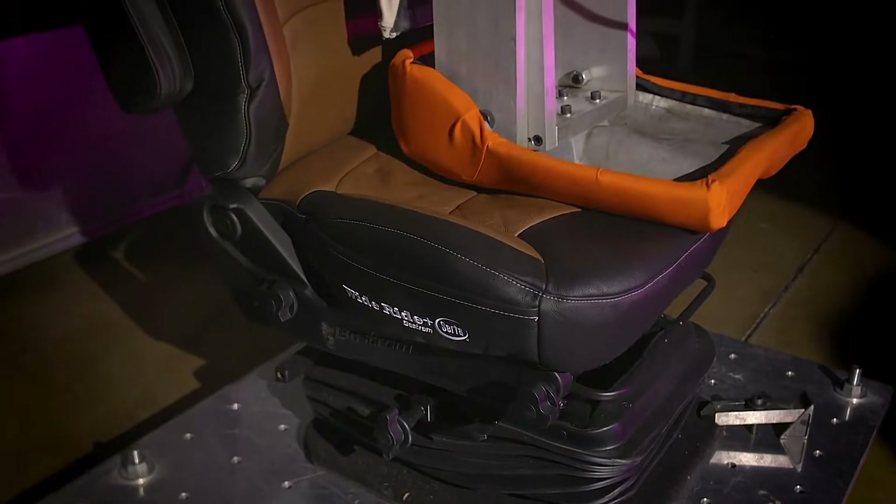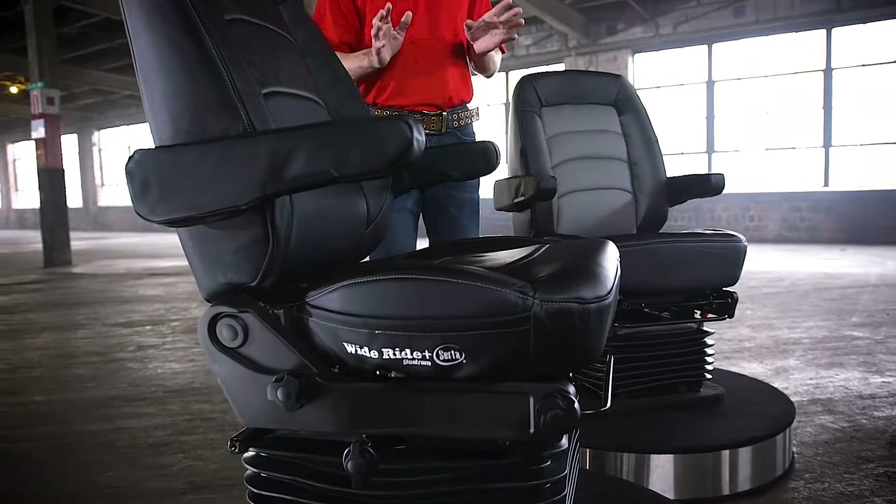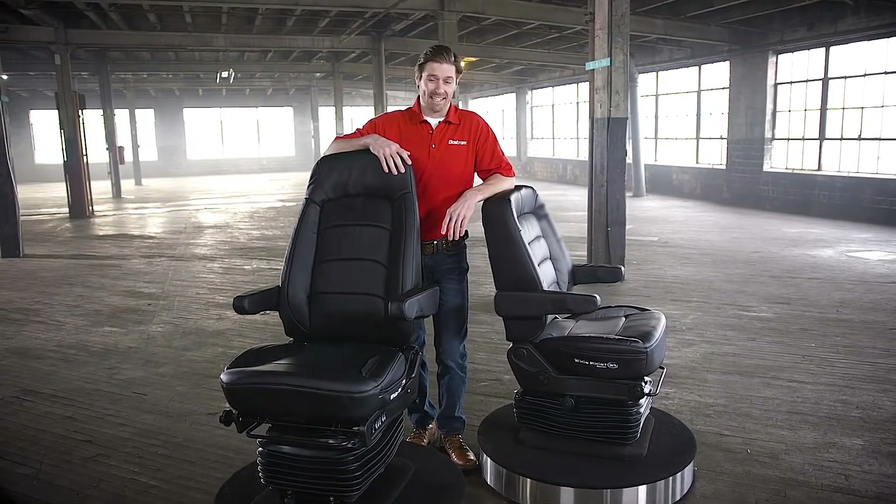On top of that, it offers built-in pockets for maps and gadgets, and if the customer wants, it can even be heated and swivel mounted. The base version costs $1,485.